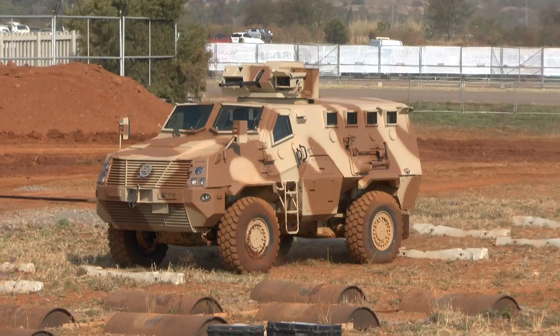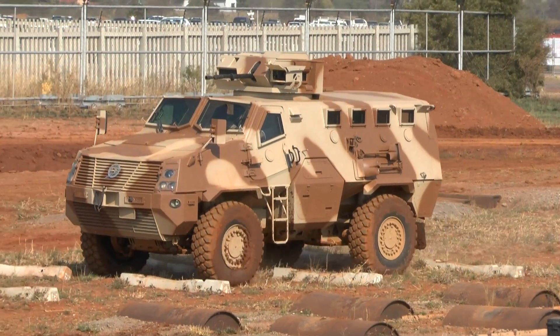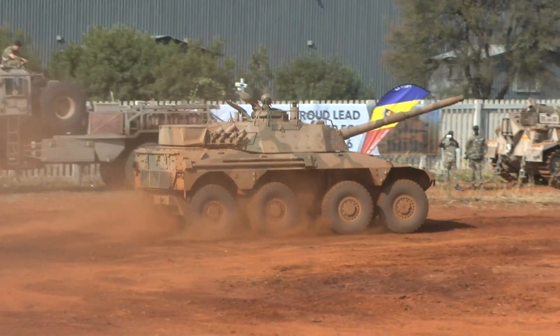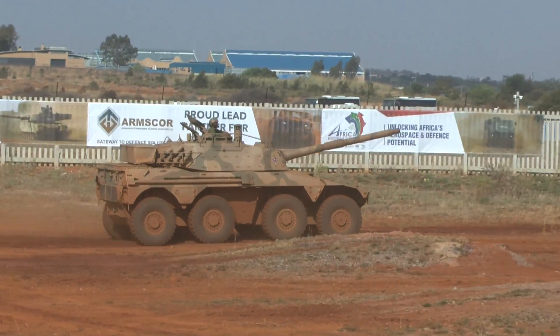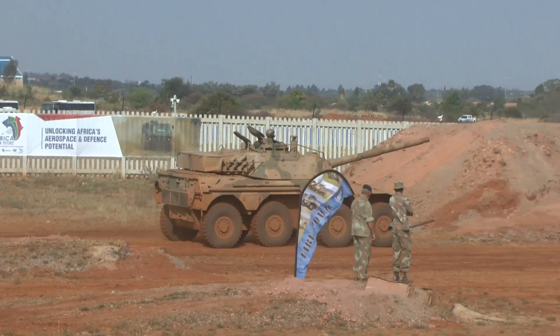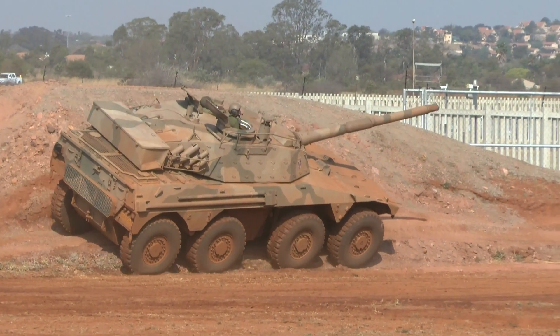The Paramount Group showed their Bombay 4x4 armoured personnel carrier equipped with a .50 calibre machine gun turret. The South African Army put their Donnell 76mm Rukat armoured car through its paces. This vehicle will soon be replaced by the Donnell Badger Infantry Fighting Vehicle.